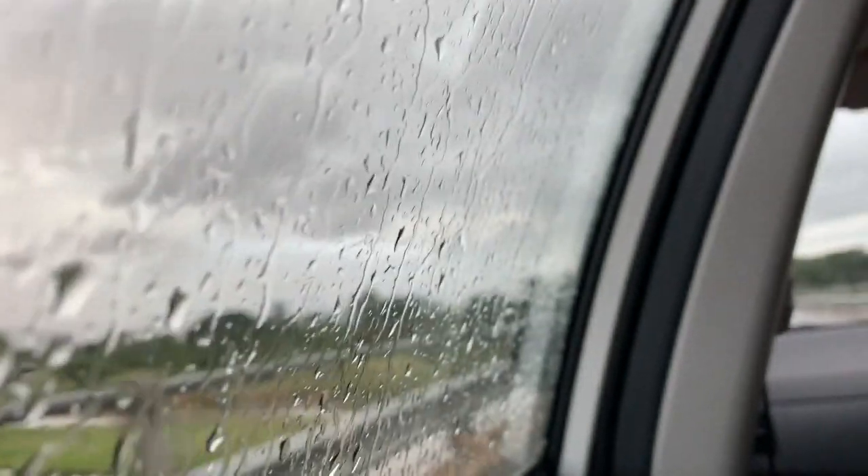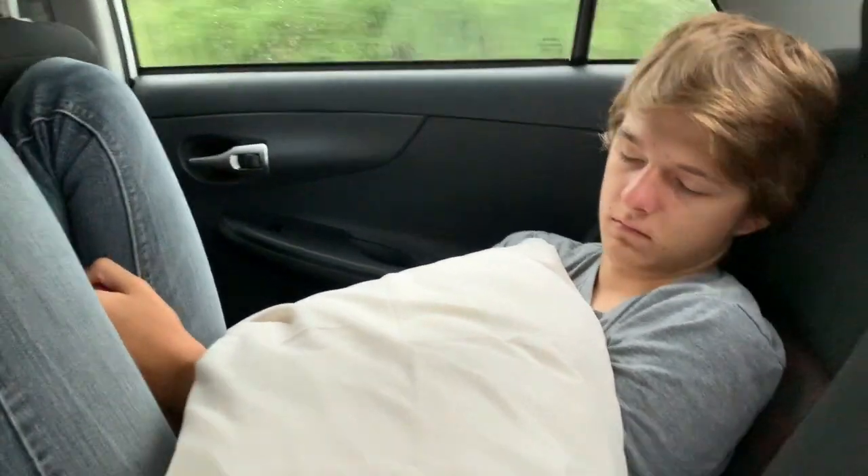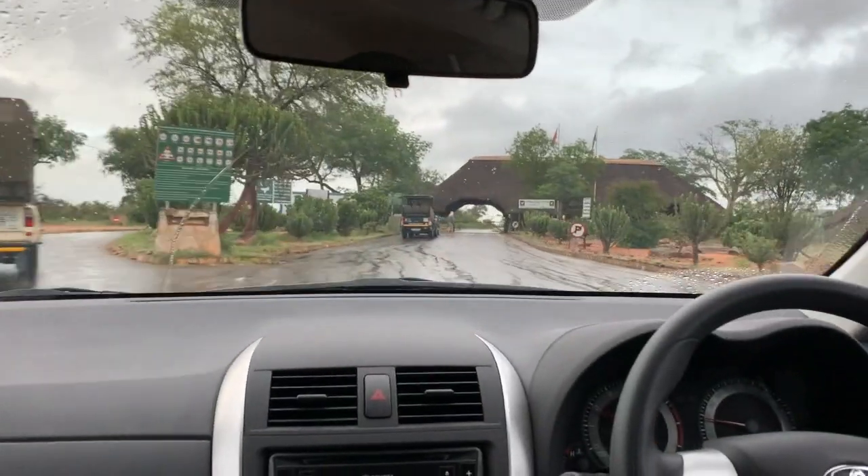So it is 4:30 a.m. and we are headed to Kruger for the first time this trip. We haven't even been in Kruger for more than like five minutes and we got our first animal — it's a leopard!